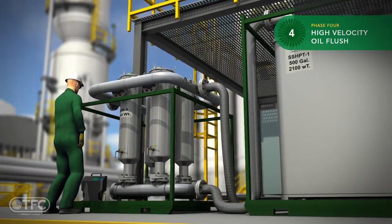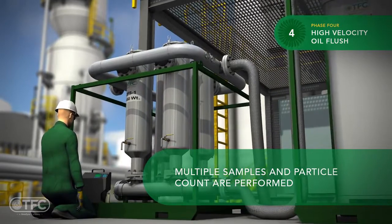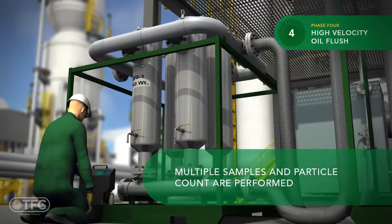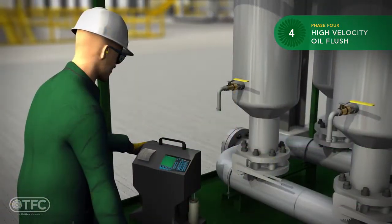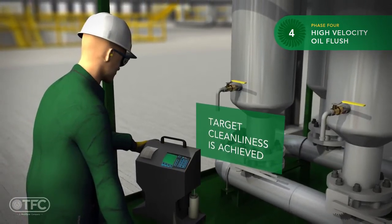The HVOF usually requires hours of circulation, filter and API screen evaluation for system cleanliness, and several replacements of filter cartridges. Multiple samples and particle counts are performed until the cleanliness target is met.